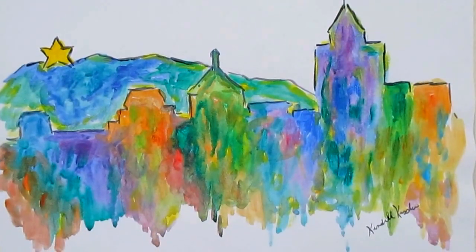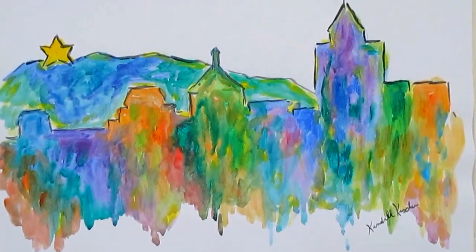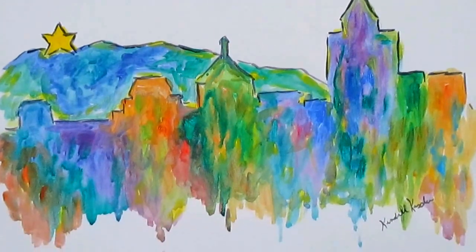Welcome to Toy Hill Studio. My name is Kendall Kessler. I'm an award-winning professional artist, and I'm real pleased to present my new gallery.